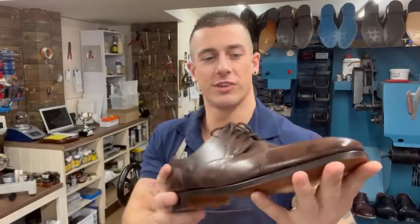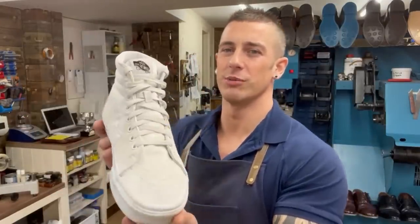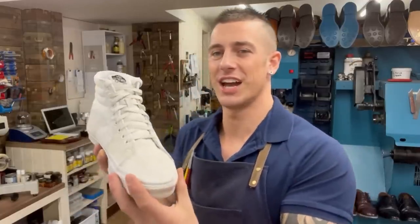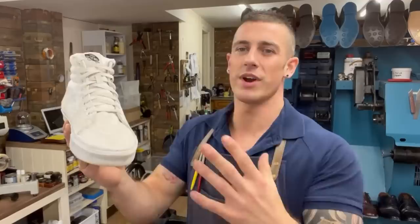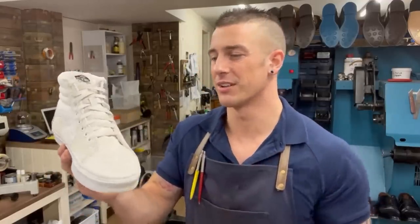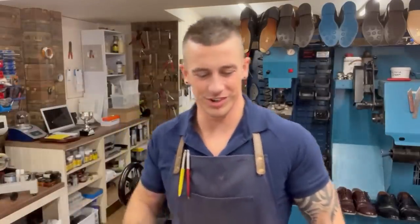Switching direction again — we've got Vans Old Skool high tops. I don't want to be dressy all the time; sometimes casual is the right call. White trainers are another staple I think everyone should have — incredibly versatile and super comfortable.